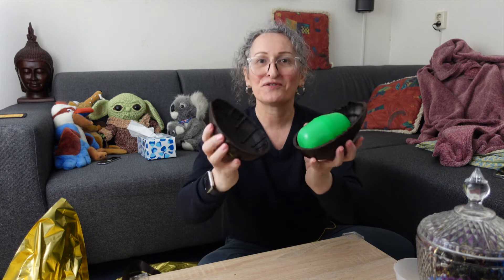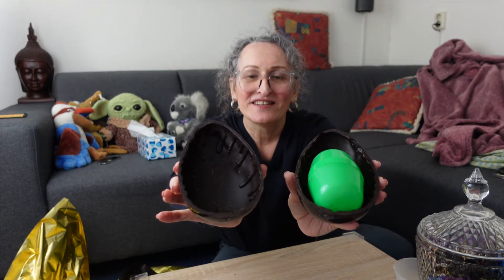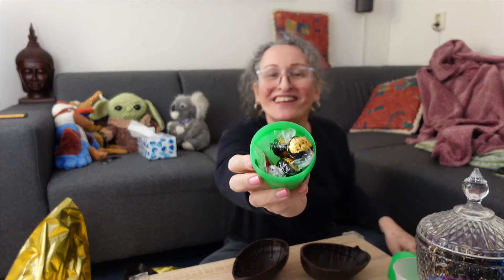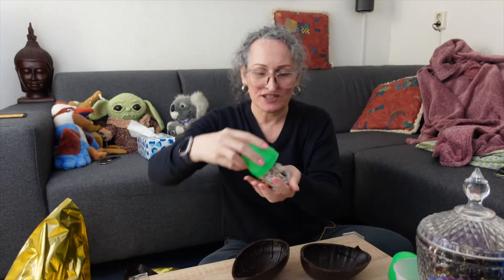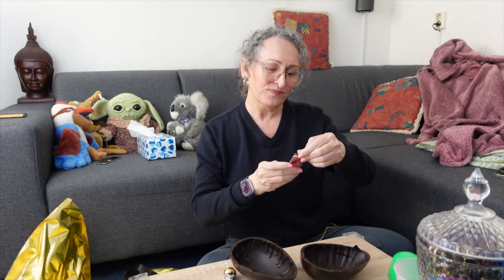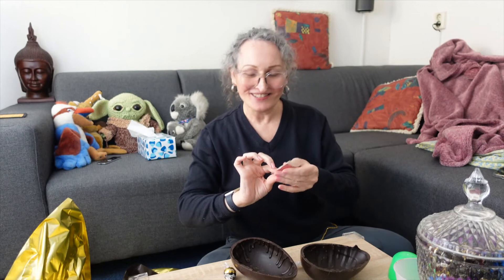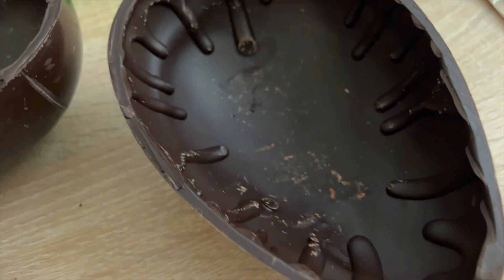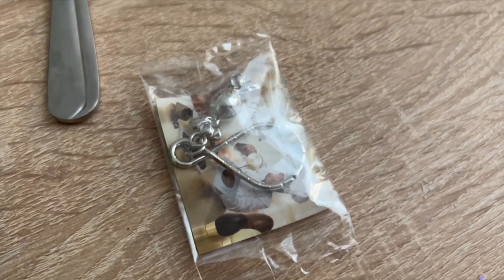So look at that — this is the Lindt chocolate egg and it smells amazing. It comes with a little surprise inside. Let's see what the surprise is — look at that! It comes with a couple of bonbons. So let's look — it comes with dark chocolate bonbons and also a little keychain, like a little kitchen. I dropped one, so it comes with four bonbons total.